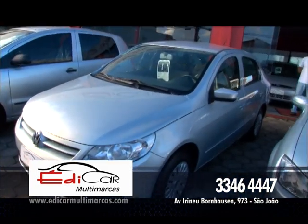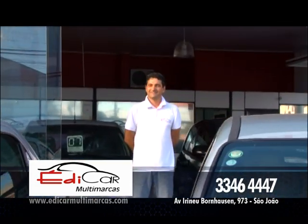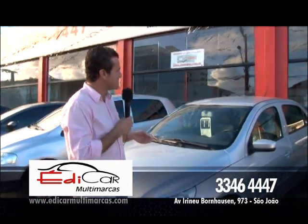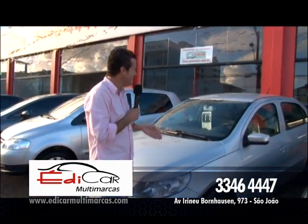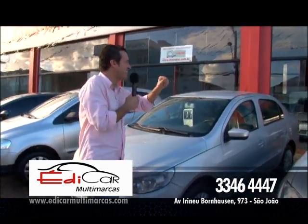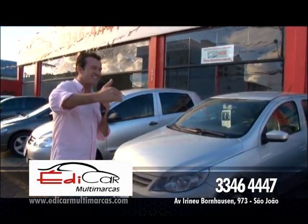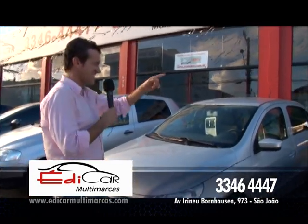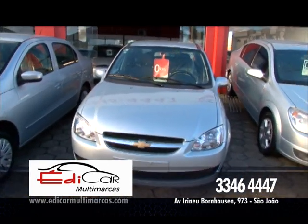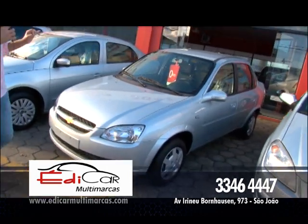Aqui é seriedade e descontração na hora de comprar. Esse Voyage é completo, ano 2011. Tem esse Corsa Sedan 2005, com ar e direção. Vamos falar de Vectra Elegância 2006. Já que mostrei esse Corsa Classic zero quilômetro, que tal você levar agora uma SUV? Estou falando dessa Duster — Renault Duster, ano 2013, já é o modelo 2013.